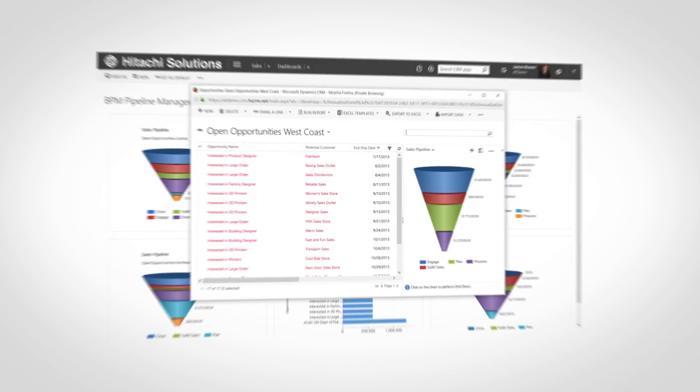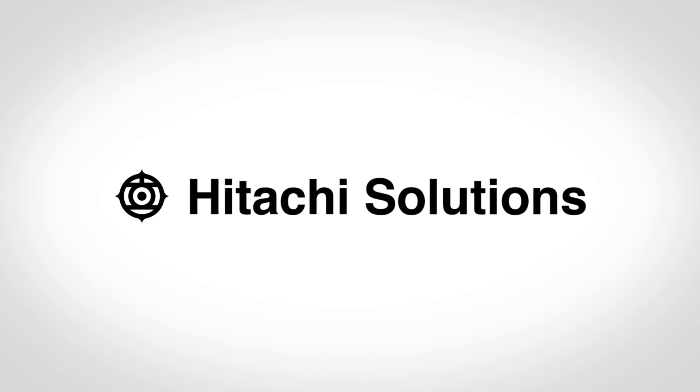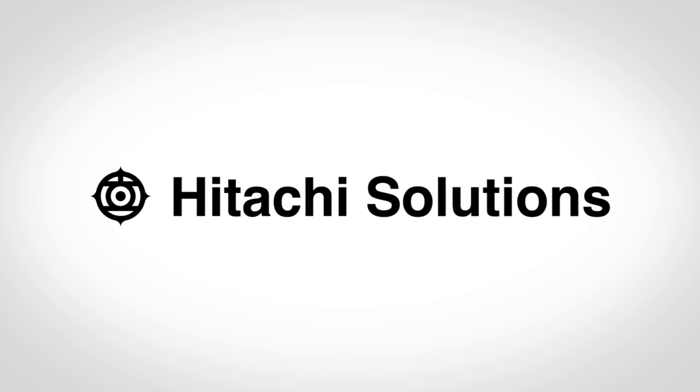By understanding the full job and bid relationship, I can make better decisions with my opportunity and quote management, and continue to strengthen my team. Because I am a sales manager with Hitachi CRM for BPM, I inspire the next.